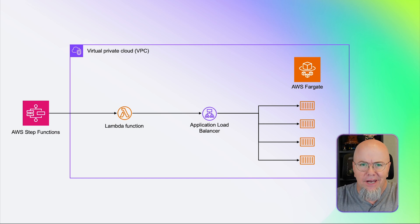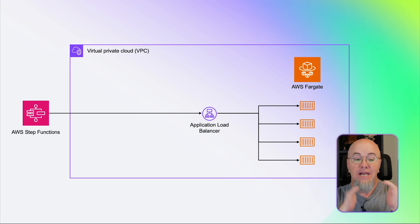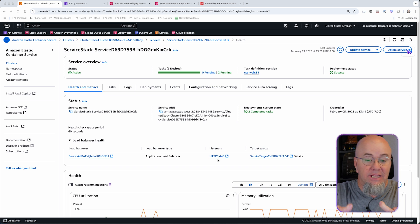Now we don't want to do that anymore. There's an easier way. We're going to toss the Lambda out and have AWS Step Functions call the application load balancer directly. I'm going to show you how to do that. First, I want to show that we have the ECS application already deployed, with listeners on HTTPS 443, because we're going to be calling this from Step Functions.